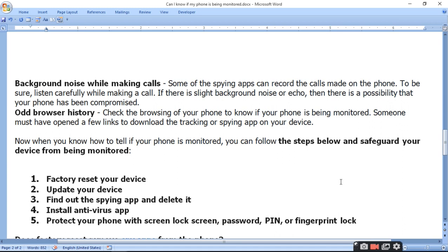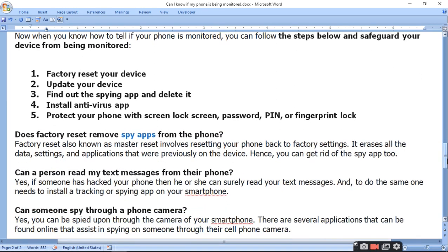Now that you know how to tell if your phone is monitored, you can follow the steps below to safeguard your device. The protection steps are: factory reset your device, update your device, find out the spying app and delete it, install an antivirus app, protect your phone with a screen lock, screen password, PIN, fingerprint lock, and two-factor security.